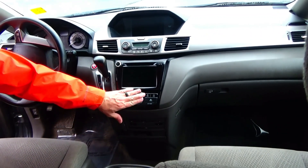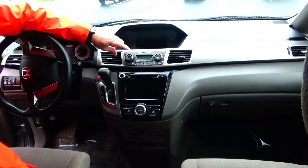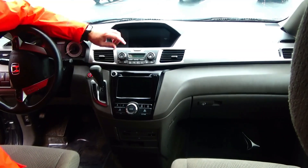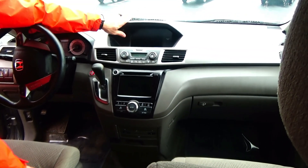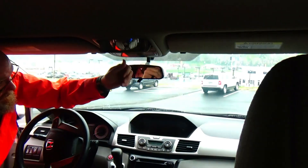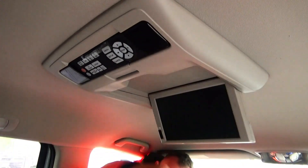DVD player, information display, CD, Bluetooth radio, 4-speed automatic transmission, independent heating and air conditioning control for driver, passenger, and the rear, IMID display, day/night mirror, map lights, HomeLink system, sunglass holder with conversation mirror, plus 11-inch DVD screen.